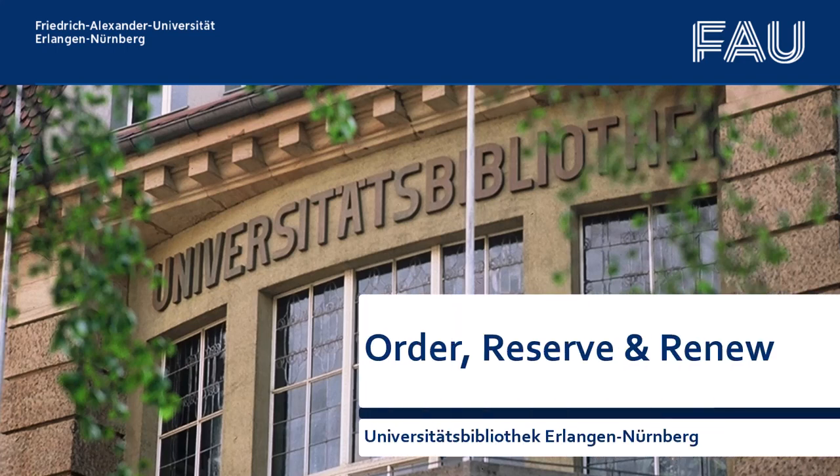Welcome to our tutorial: Order, Reserve and Renew Resources at the University Library of Erlangen-Nuremberg.